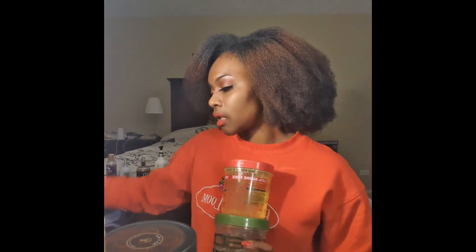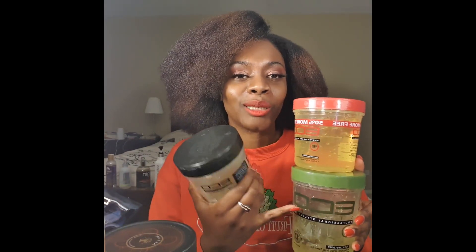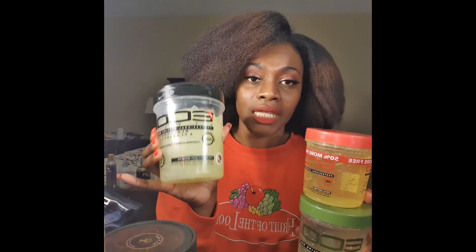Last but not least, my beloved EcoStyler gels. I have the Olive, the Argan, and the JBCO. I love all three of them. But if I had to choose a favorite, I'm going to go with the OG Olive, then the Argan, then the JBCO. That is all.